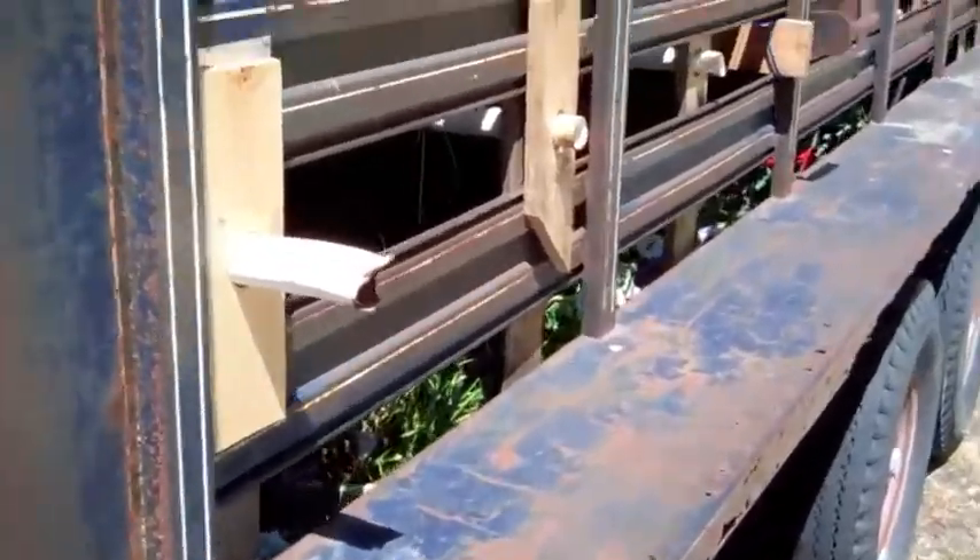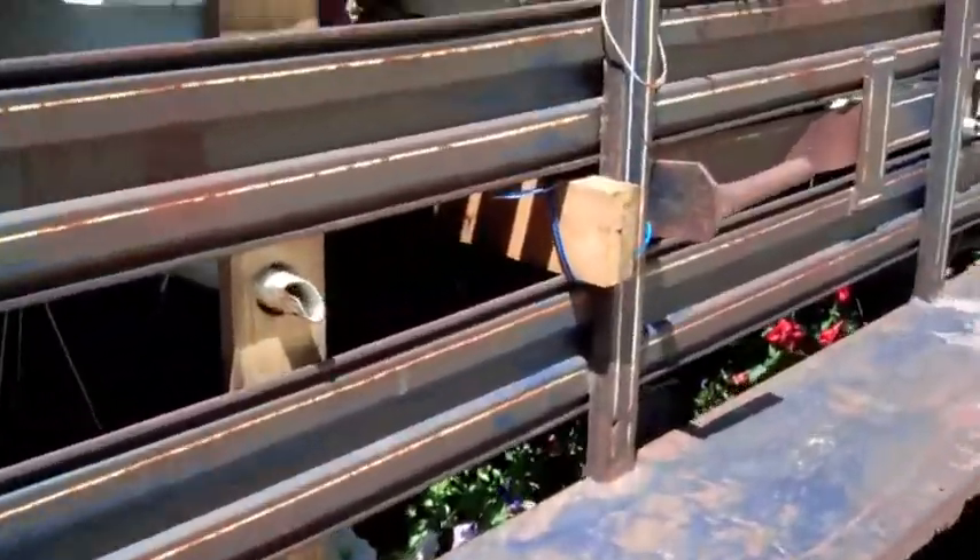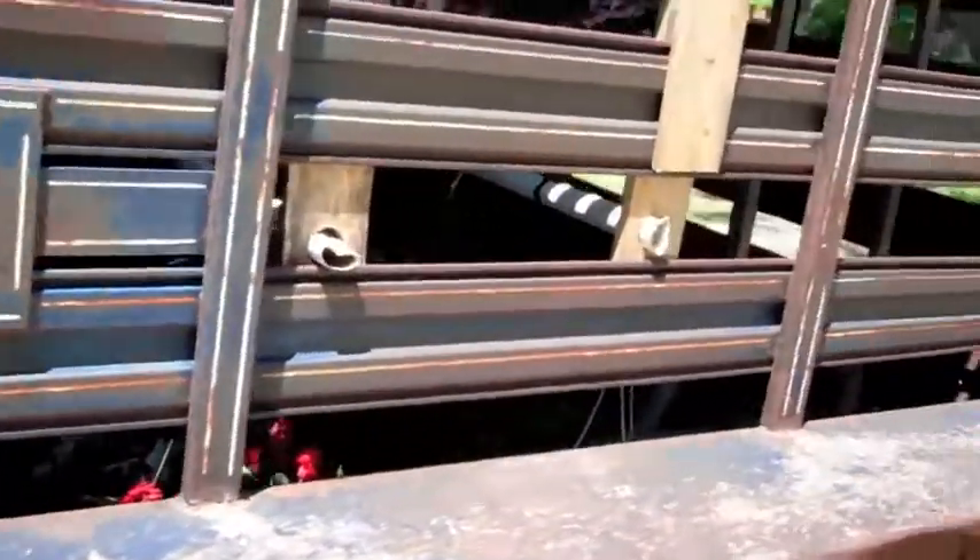There's a bunch of my planters and stuff inside the trailer. I've got all the ones that I've made and I believe eight more that I bought — the ones I bought are wheelbarrow shaped, they're kind of neat looking. We'll see if anybody wants to buy those or not.